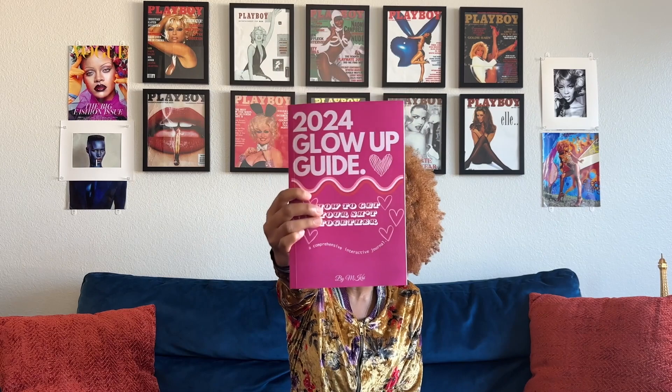The 2024 Glow Up Guide — a comprehensive, interactive journal — is the only journal you need in 2024. You can get it for $14.99 on Amazon.com with one-to-two-day shipping. Very easy, very accessible, and very beautiful. I'm gonna be breaking down all the contents of this journal to fully explain why you need it in 2024 and how exactly it's gonna help you become your highest self this year.